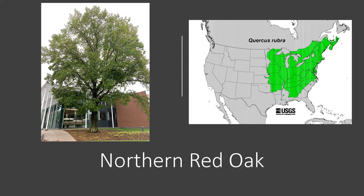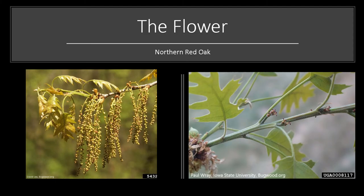Northern Red Oak is widely distributed throughout much of the eastern United States and southeastern Canada. Northern Red Oak has recently flowered and some may still be flowering. It is monoecious, which means you will find both male and female flowers on the same tree. The male flowers are a drooping catkin, and the female flowers are little spikes found in the axle of the leaf in the stem, as you can see in the photos here.